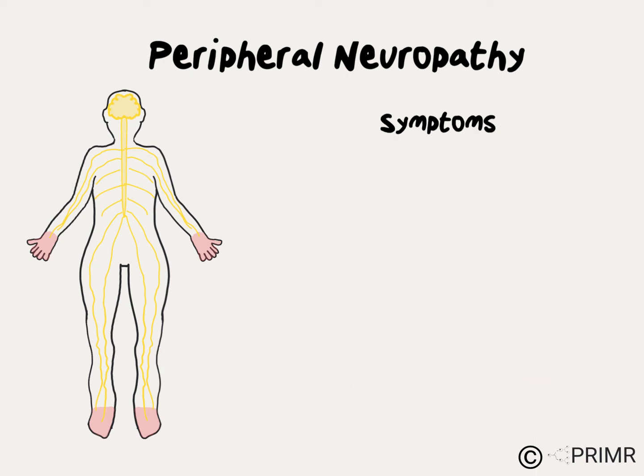Most patients want to know: how will I know if I'm developing peripheral neuropathy? One of the first and most common signs is typically numbness and tingling — like a pins and needles feeling — in the fingers and toes.